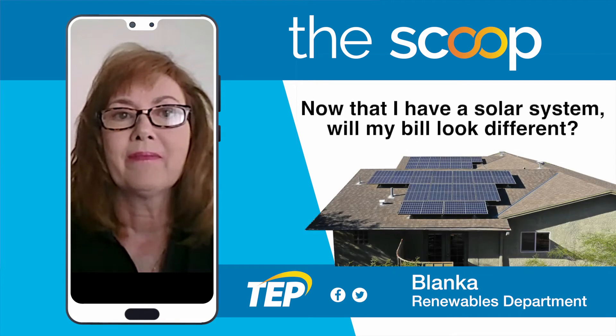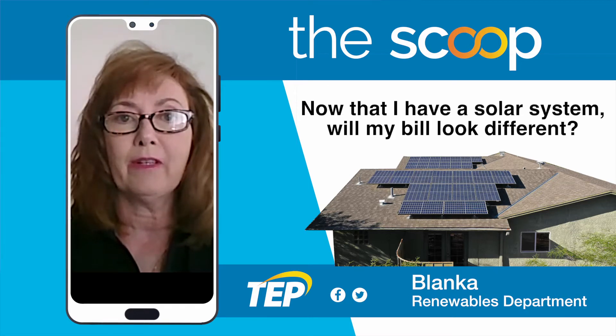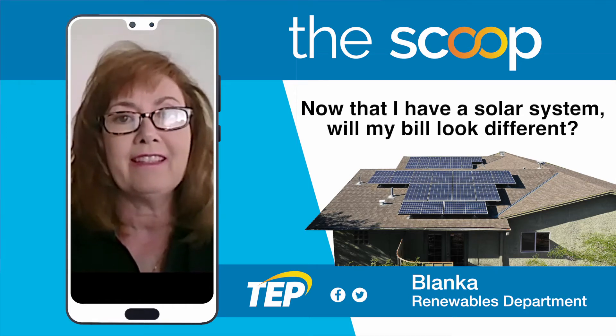Hi, I'm Blanca. I work in the renewables department. If you've recently installed solar on your home, your bill is going to look a little different. Why don't you grab a bill now and let's take a look.